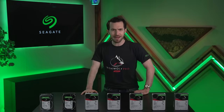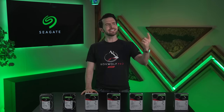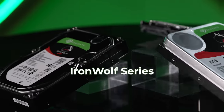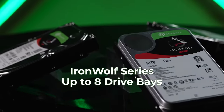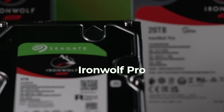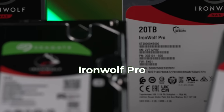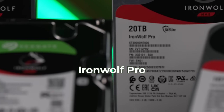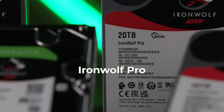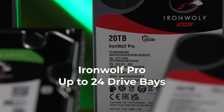Jeez, 24 terabytes? Are you kidding me? Hey Jeremy, is that a flex? That's a flex. The Iron Wolf series was designed for those with NAS drives in homes, SOHOs, or small businesses with up to eight drive bays. The Iron Wolf Pro is for businesses, digital artists, creators, et cetera, who require ongoing, extremely high performance from their NAS servers with up to 24 drive bays.